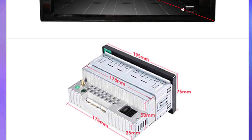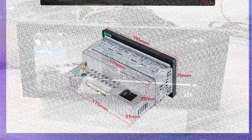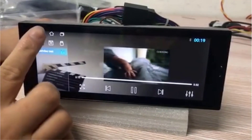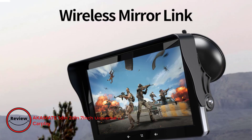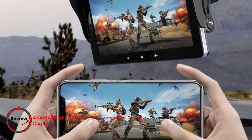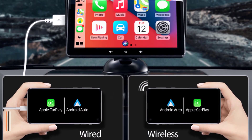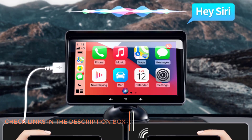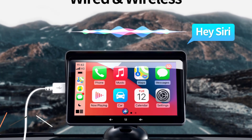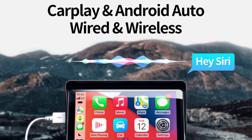With its impressive display, powerful processing capabilities, and user-friendly interface, it's a testament to the future of automotive technology. Upgrade your driving experience with this exceptional car DVD GPS navigation player. Number 3: Akamate 1 DIN / 2 DIN 7-inch Universal Car Radio with CarPlay. The Akamate is a game-changer in the world of in-car entertainment, seamlessly combining cutting-edge technology with user-friendly features. This multimedia player is designed to elevate your driving experience, offering compatibility with both CarPlay and Android Auto, ensuring you stay connected and entertained on the road.